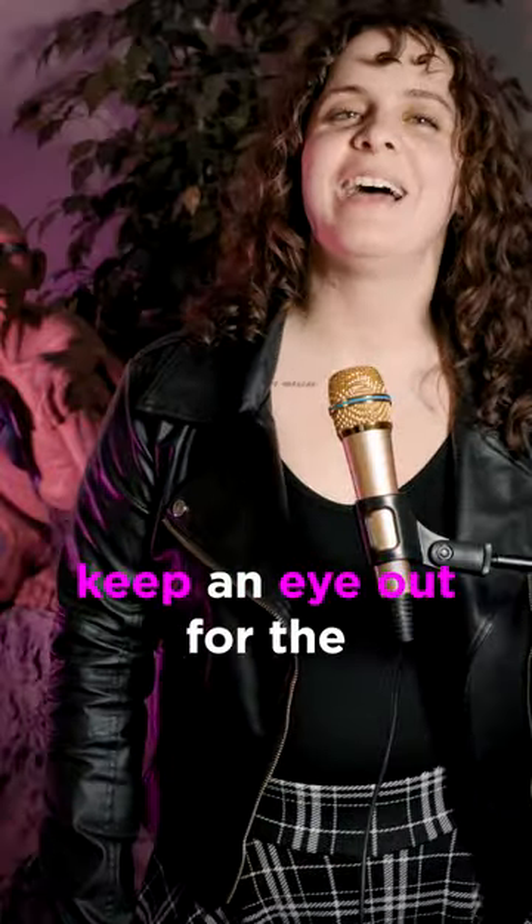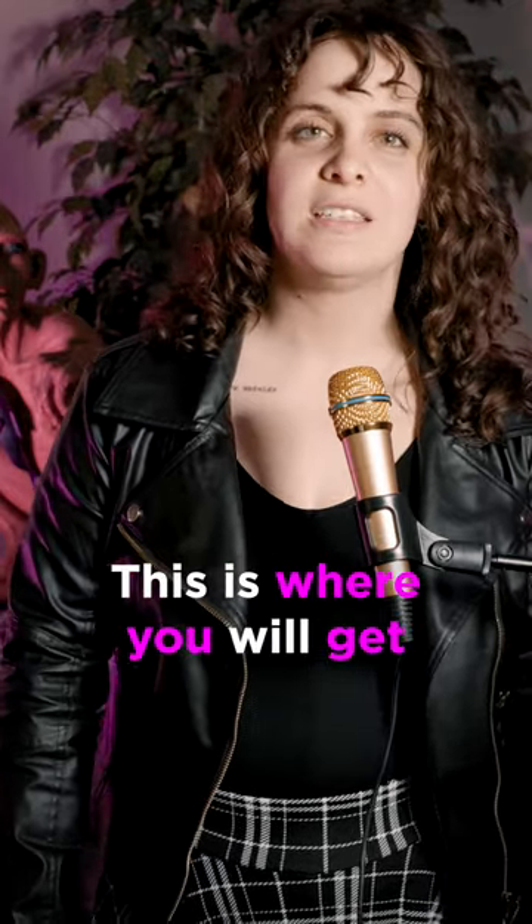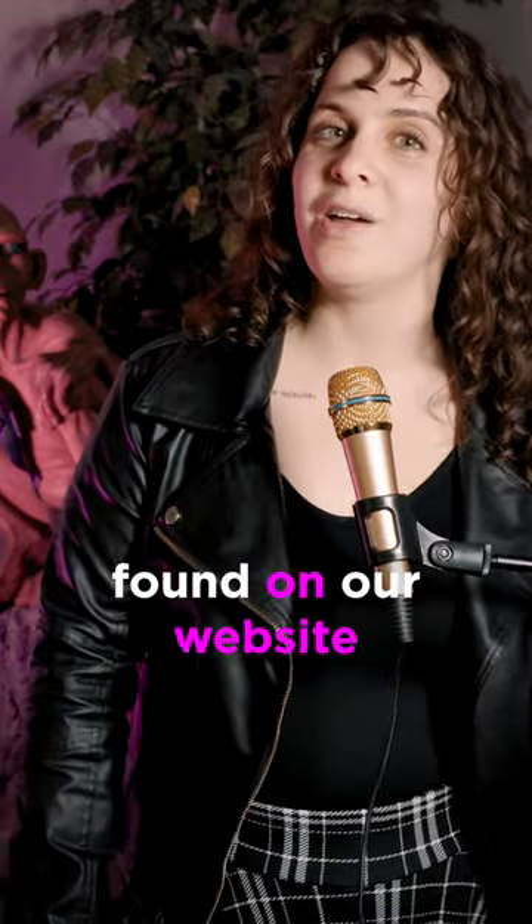Number three, keep an eye out for the photo op schedule, which will release closer to the convention. This is where you will get your photo op session time, found on our website or official show app.